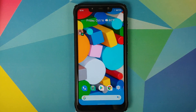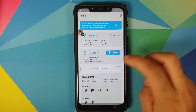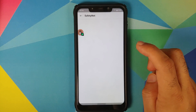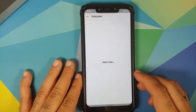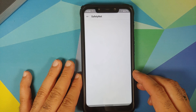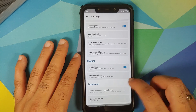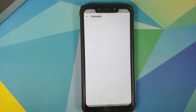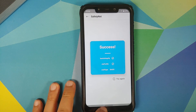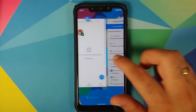Out of the box, Safety Net will not pass, but once you root your device and enable Magisk Hide, you should be able to pass Safety Net, which means you should be able to use your banking apps without any issues. In case you want to know how to root your Android 11 device, I have a separate video for that which can be found in the description.